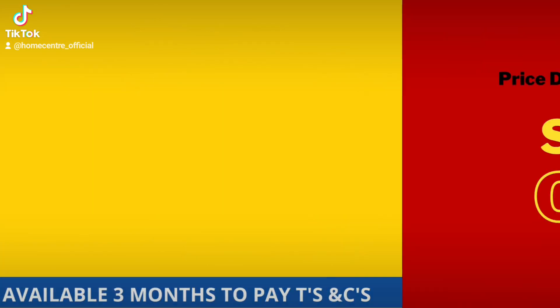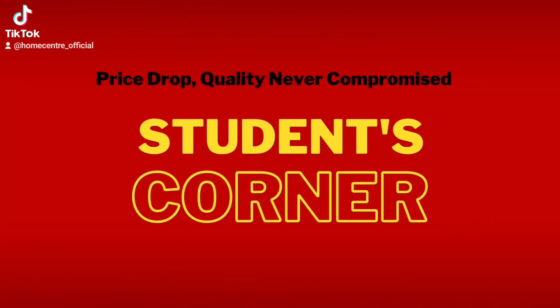Summer sale — up to 75% off. Price drop, quality never compromise. Students corner.